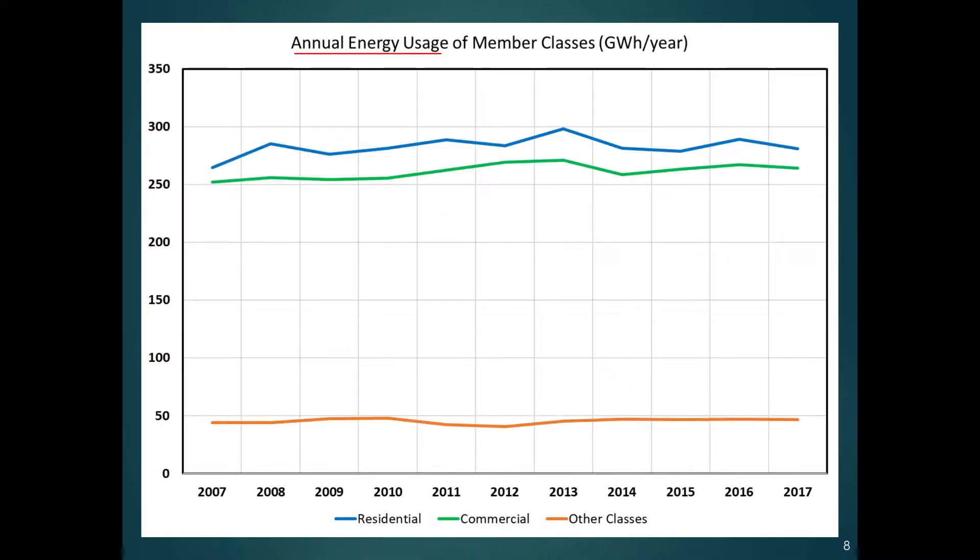If you look at the annual energy usage over the last 10 years, you will see that at the top is residential. It's been going up slightly, kind of hit a peak in 2013, and it's been going down slightly. Similar for commercial, and the last one on the bottom is the other classes — like irrigation and streetlights and such. That's been pretty flat. If you look from the very beginning of the residential line to the very end, there is a slight growth there.